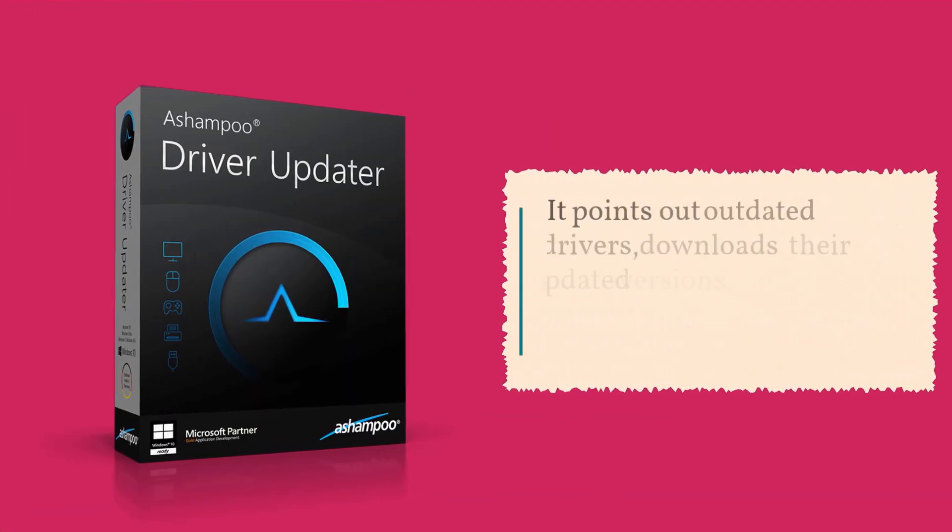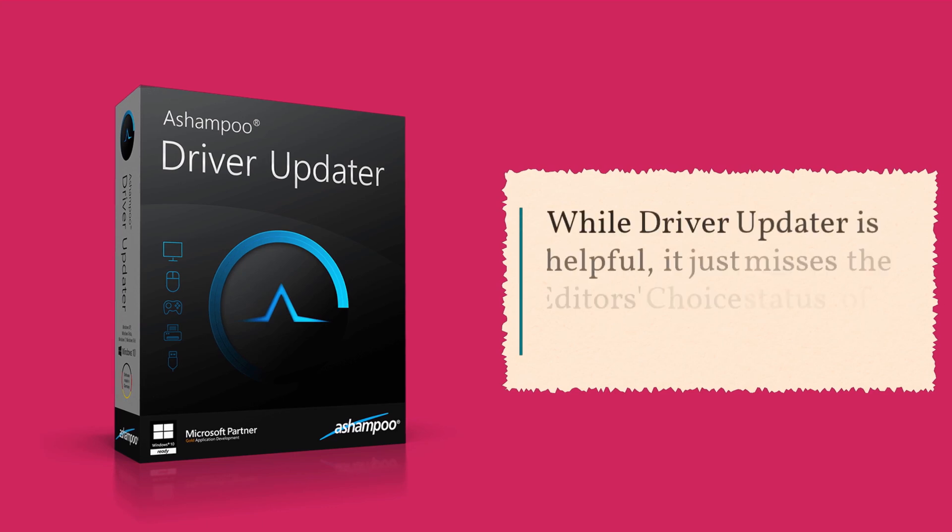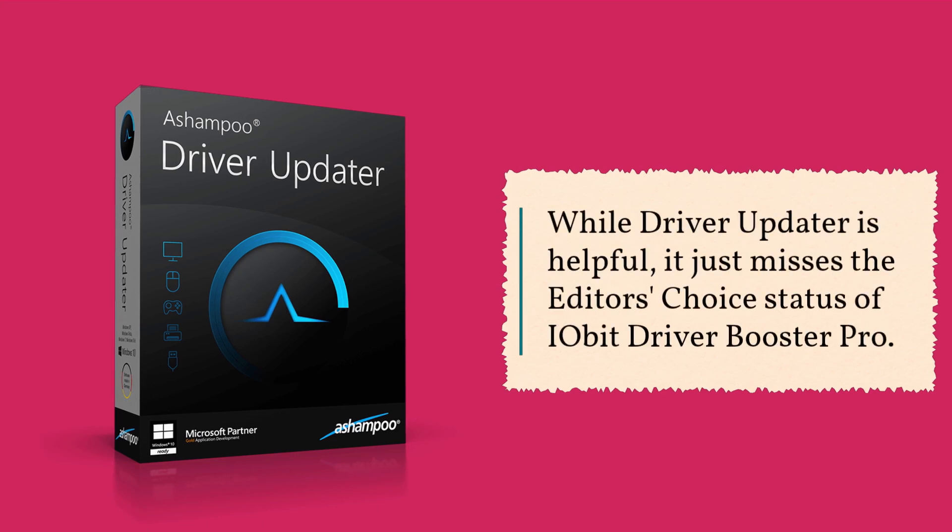It points out outdated drivers, downloads their updated versions, and closely works with Windows 10. While Driver Updater is helpful, it just misses the editor's choice status of IOBit Driver Booster Pro.